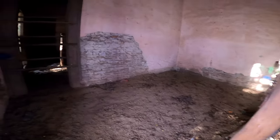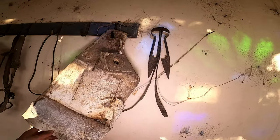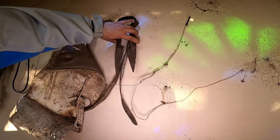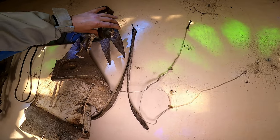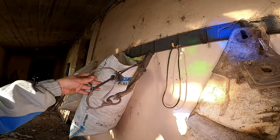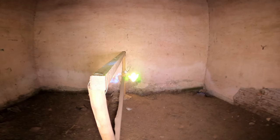Podemos ver que hay mucha caca de animal y esos separadores. Puede ser para los caballos. Acá tiene una pared, creo que para esquilar ovejas. Esto es seguramente para atar el hocico del caballo, no sé cómo se llamará porque no soy muy gauchesco. Se nota que tenían animales viviendo.